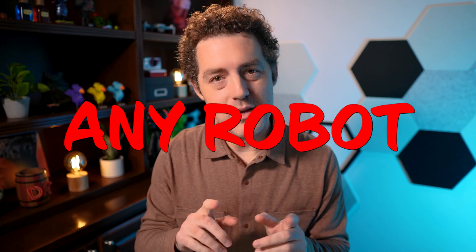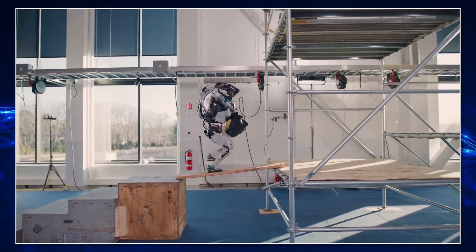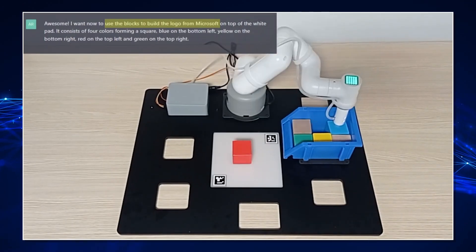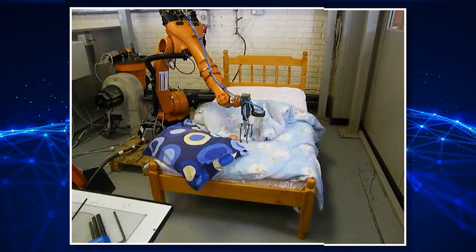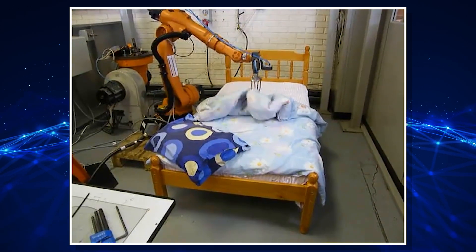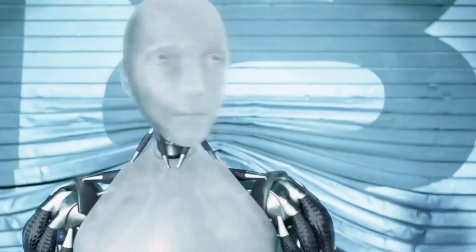What if you could control any robot just by talking to it? Microsoft Research just released a paper detailing how ChatGPT can be used to control robots using plain English, and the results are incredible. Telling your home assistant robot to go make my bed is now a step closer to reality. In this video, we'll look at Microsoft's groundbreaking developments and some real world examples. My name is Matthew Berman — let's get into it.